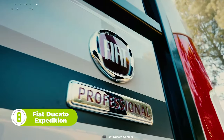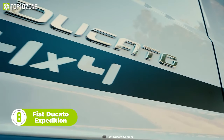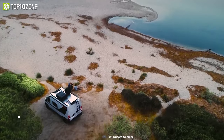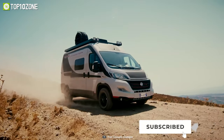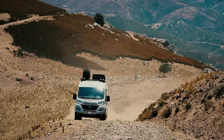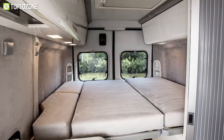Pack your bags and hit the road with the Fiat Ducato Expedition, which offers the perfect combination of comfort, versatility, and adventure. This van boasts agile handling, a simple driving experience, and a spacious interior. The base is modular and customizable, offering different solutions to fit your needs. When you step inside, you'll be greeted with two comfortable captain's chairs.